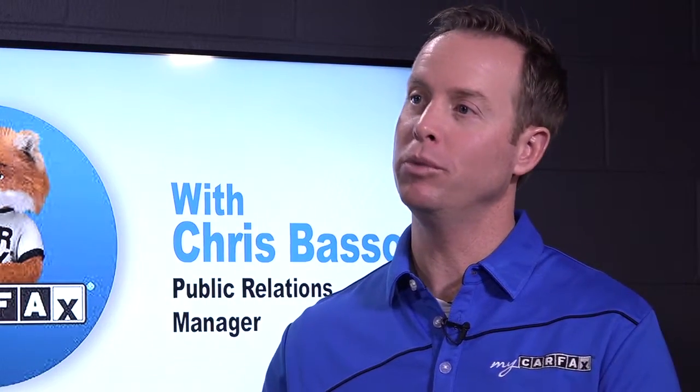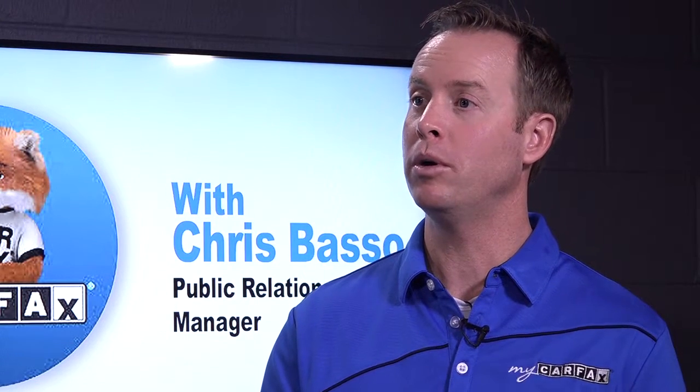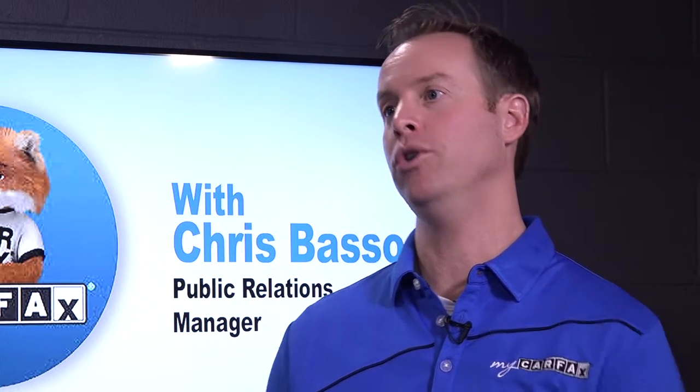Now a little history about Carfax. Carfax has been in business for over 30 years. We started with the Carfax Vehicle History Report. Now we have solutions to help you shop, buy, sell, and even own your car.